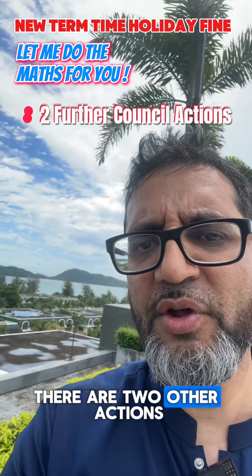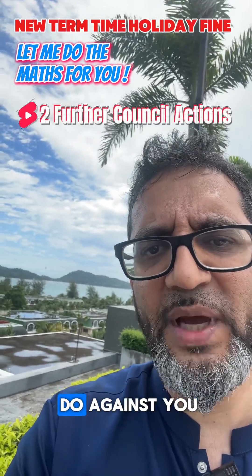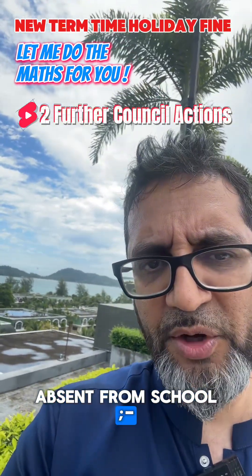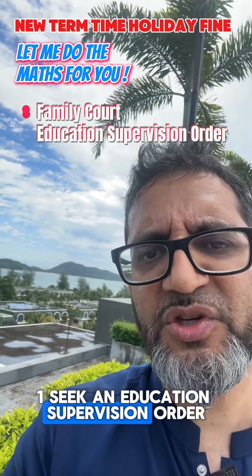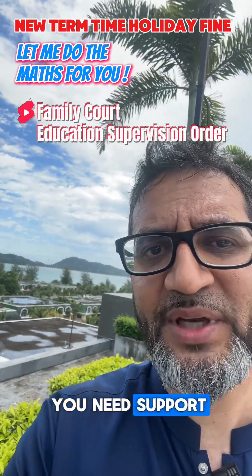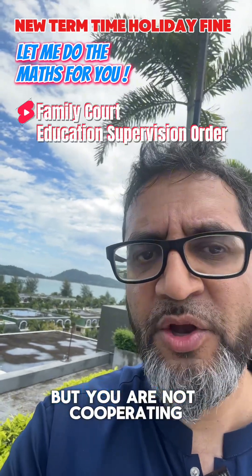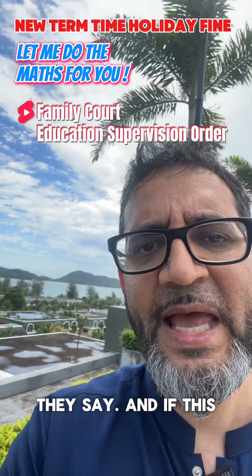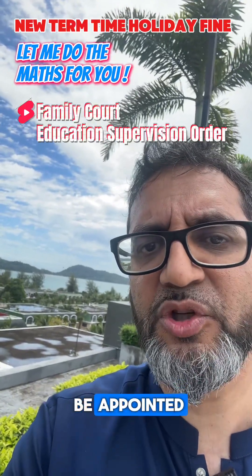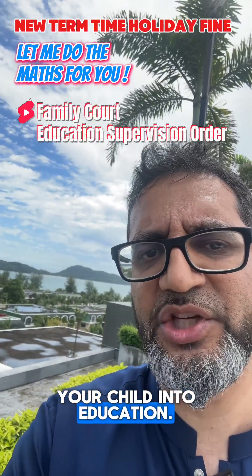There are two other actions the local council can take against you as a parent whose child is unauthorised absent from school. One: seek an education supervision order from the family court if the council thinks you need support getting your child to school but you are not cooperating. If this is granted by the court, a supervisor will be appointed to help you get your child into education.